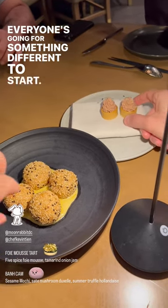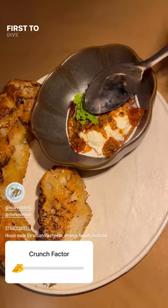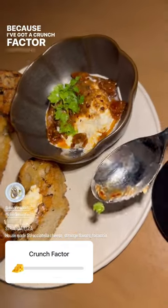Everyone's going for something different to start. I am a foie guy. I'm at the game to begin. I'm first to dive into the cheese course — this is going to be fun because I've got a crunch factor happening here.